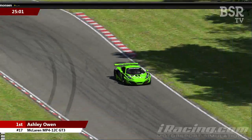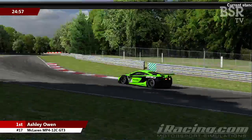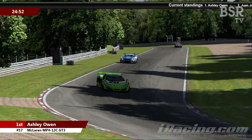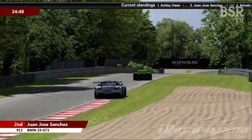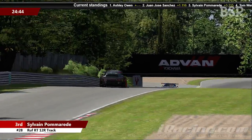Owen now leads — I'd guess by the end of the lap it'll be in the region of a second or so. Second place is the BMW Z4 GT3 of Juan Jose Sanchez, and Sylvain Pomerade is behind in the Roof, chasing these guys down.